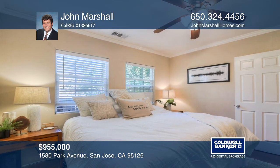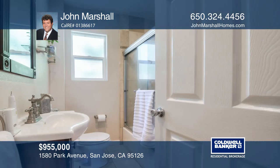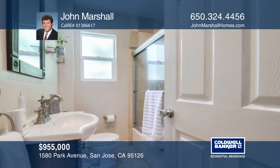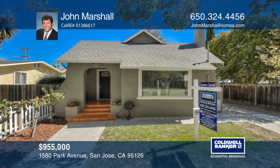Close to transportation, schools, and all that Central San Jose has to offer. Your new home is just a call away. Contact John Marshall for more details.